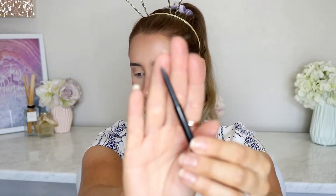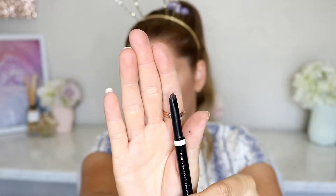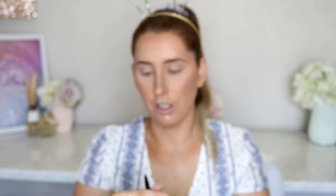Eyebrow pencils come in many different shapes and sizes. The majority will come in a fine tip — a little circular pencil like a normal lead pencil — or they come with an angled shape, usually a triangle tip, so you've got a thicker end and then a thinner end. I alternate between the normal thin ones and the ones with the triangle tip.